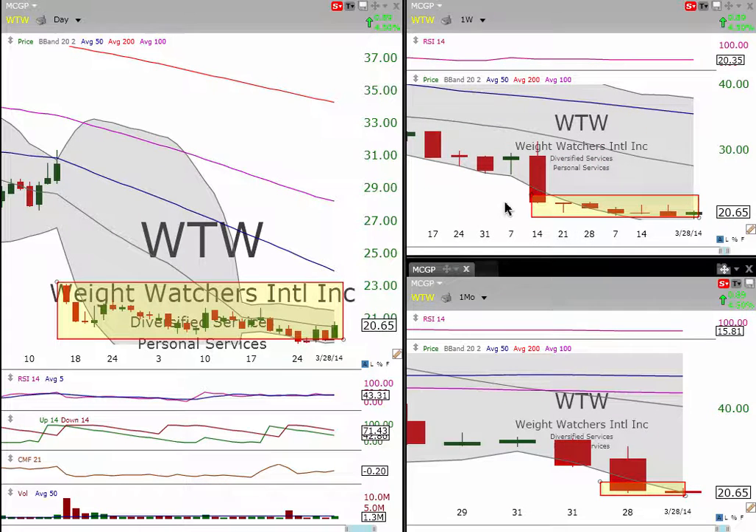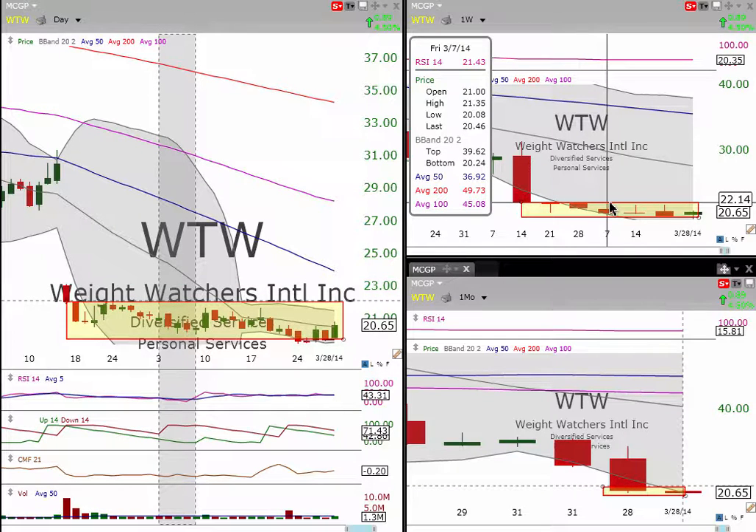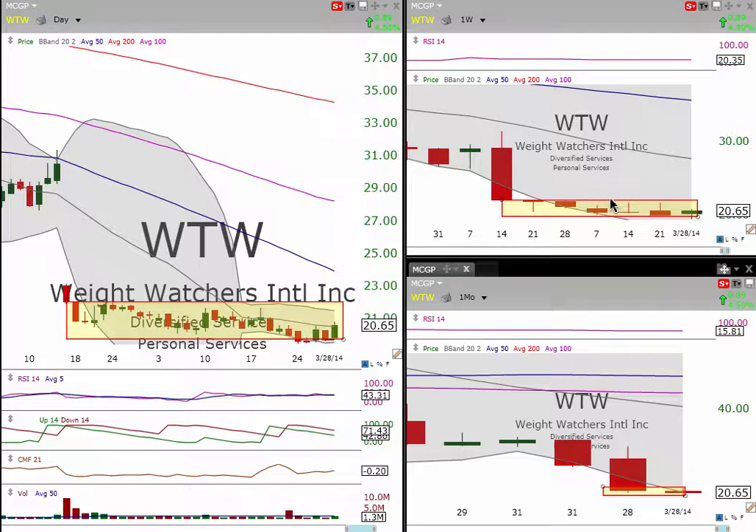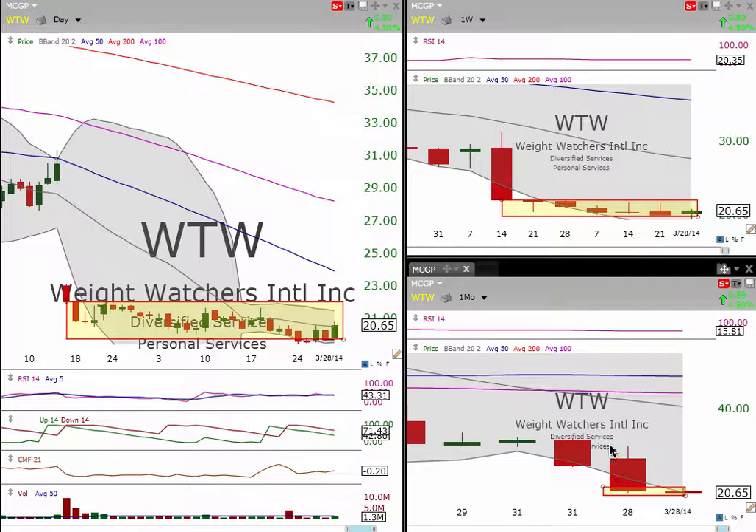Looking over at the weekly here, same basic setup — we could drop this down a little bit more. The key area on the weekly that we want to break is $22.14, which is a little under $2 from where it is right now. The monthly's not ready yet, but it is creating that double bottom. Like I said in the last video, it's a proactive trade where profits can be made. Your relative strength index on the daily is at 43, and your CMF indicator is starting to pick up a little bit.